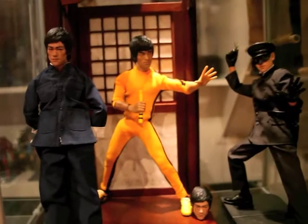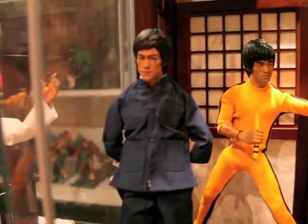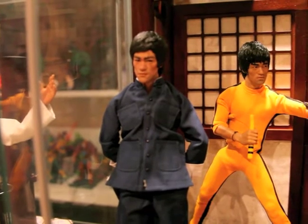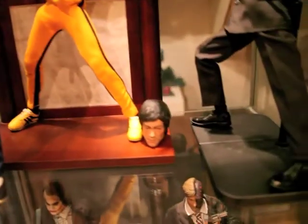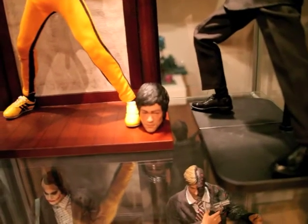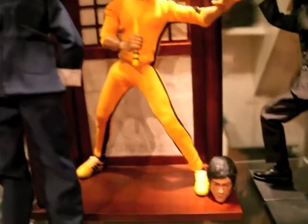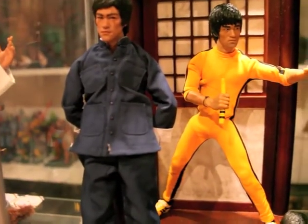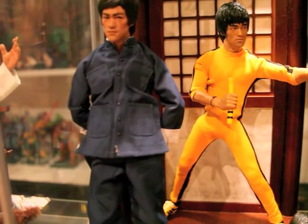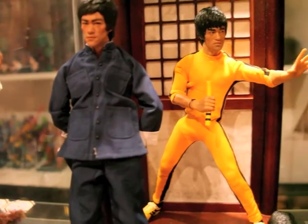Got my Intoybay figures. The Bruce Lee Intoybay figure, Enter the Dragon version A. I already bought an extra head sculpt. I only have to get an extra body, and then I can display them with the brown Kung Fu suit, or the one with only the boxing gloves.